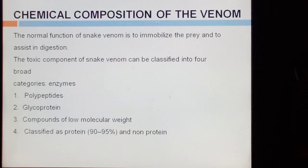The chemical composition of venom: the normal function of snake venom is to immobilize the prey or victim and to assist in digestion. The toxic components of snake venom can be classified into four broad categories: enzymes, polypeptides, glycoproteins, and compounds of low molecular weight. They are classified as protein (90-95%) and non-protein components.